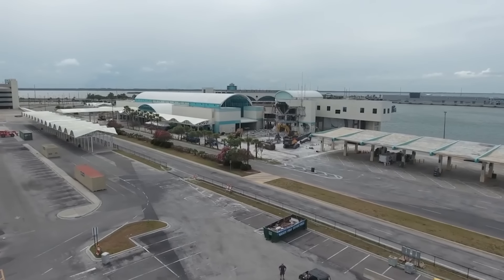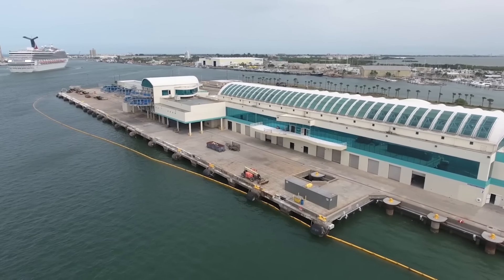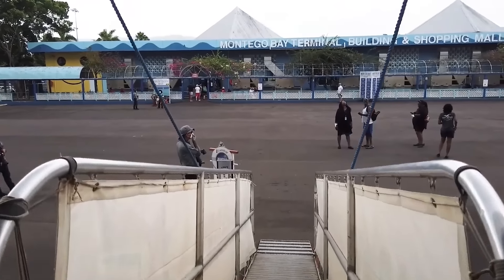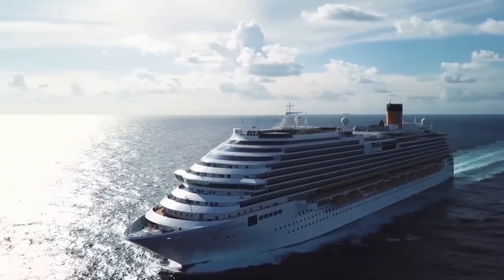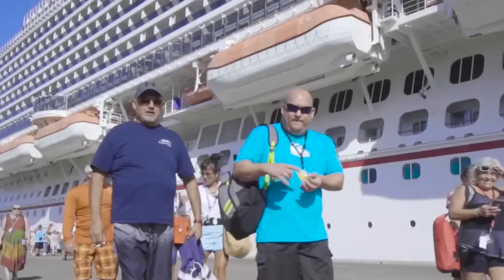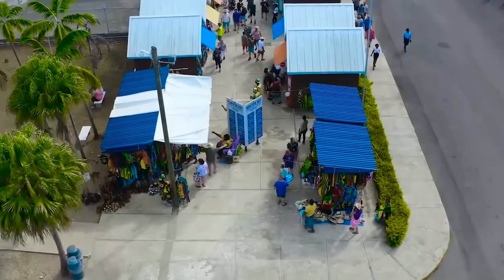The economic impact will be undeniable. With more cruise ships calling on the port, the city will see a surge in tourist arrivals, translating into a significant economic boost with benefits extending far and wide. This ambitious project is a major step forward, solidifying Montego Bay's reputation as a premier cruise destination. The city will undoubtedly shine brighter than ever before, attracting visitors from across the globe and fostering even greater business growth.